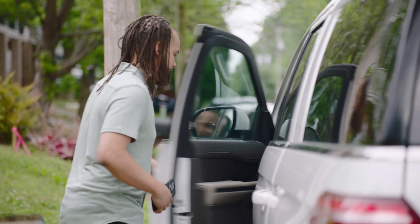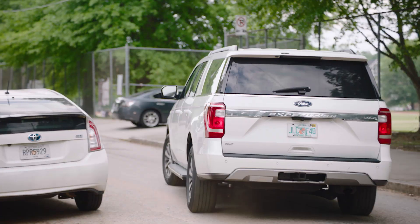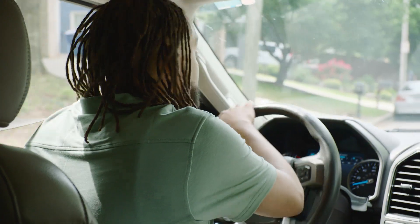My name is Brandon. I'm from Georgia. I am a short-term rental property manager, and we're off to visit a few of the different properties.